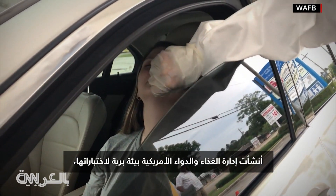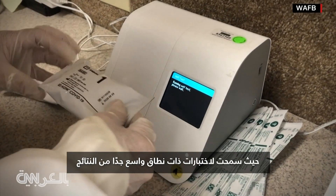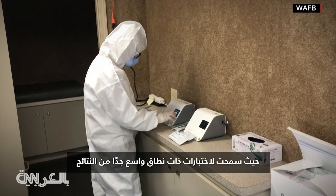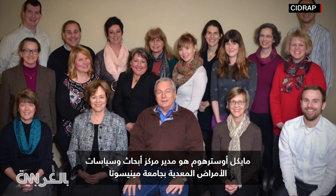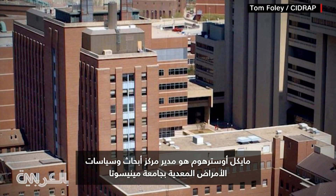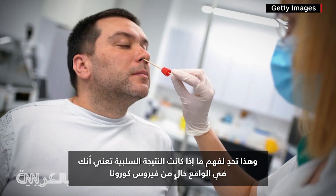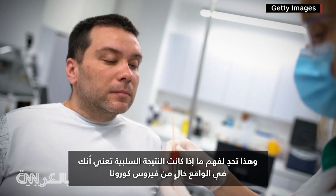The FDA has basically created a wild, wild west environment for this testing, where under their emergency approval process, they've let tests on the market that have a very wide range of results. Michael Osterholm, director of the Center for Infectious Disease Research and Policy at the University of Minnesota, says the quality of these tests varies a great deal — making it a challenge to know whether a negative result is truly negative.